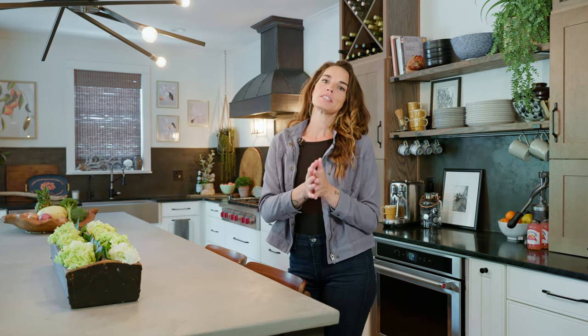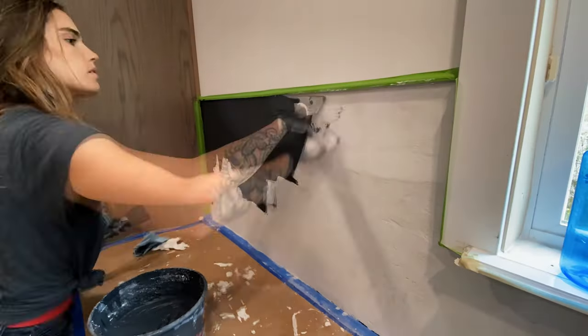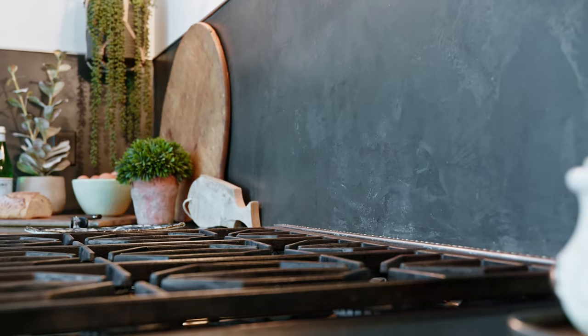Hey guys! So we're here in another kitchen in my neighborhood that I got to put my touch on, and we went completely different than the last kitchen. Here we used plaster, and I am so excited to show you this because most people don't know that for a backsplash you can use plaster instead of tile. I'm not against tile, but I absolutely love what plaster can do to a room. It brings an organic, earthy feel and it's seamless too.